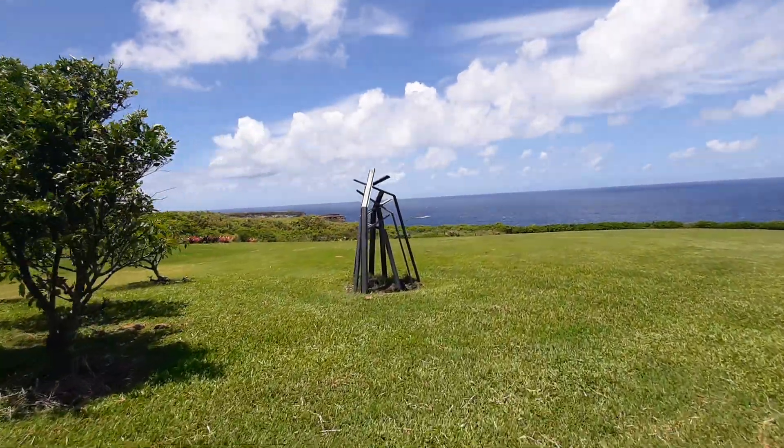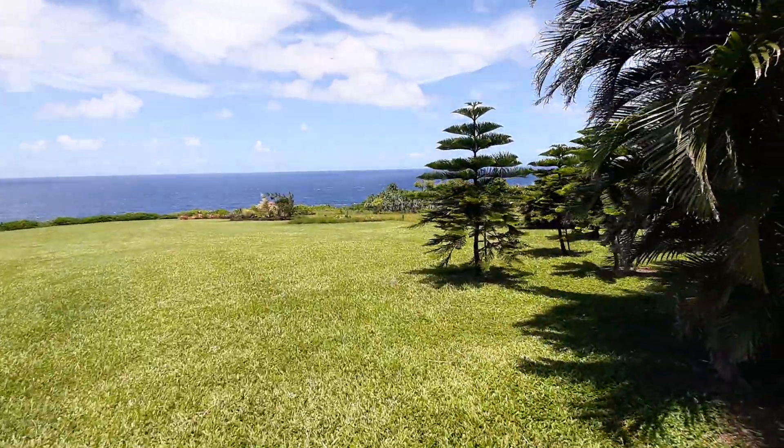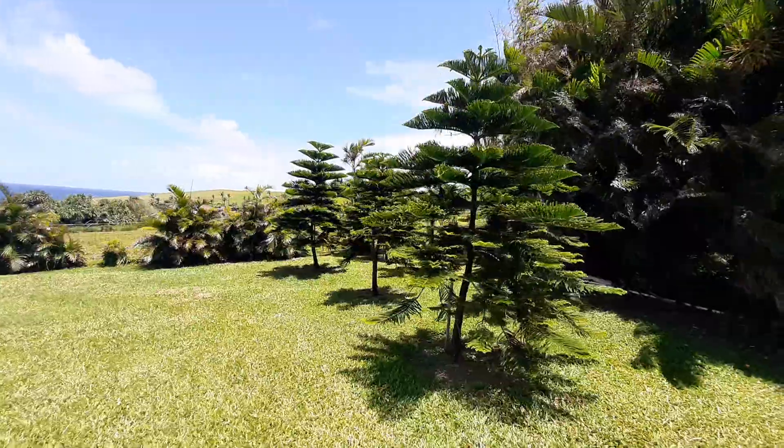The sculpture is staying — that's by a local artist, a neighbor. There's a Christmas tree farm over here, so each year you can top one of those.